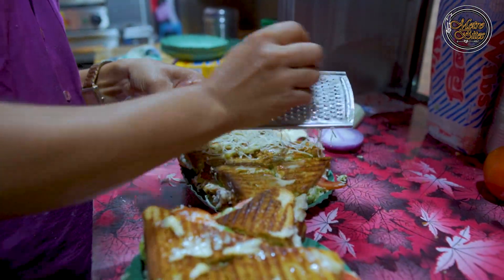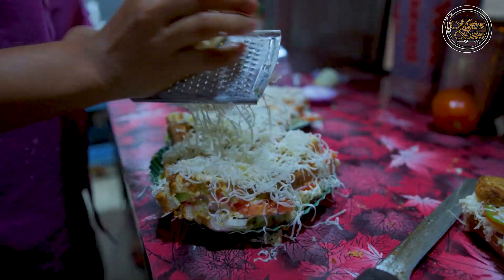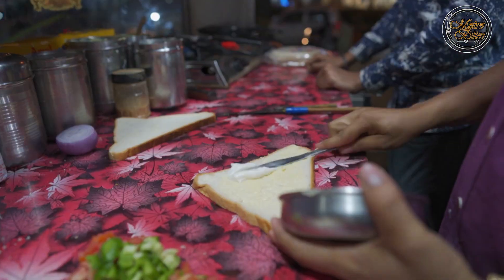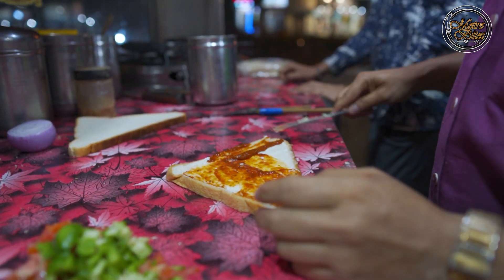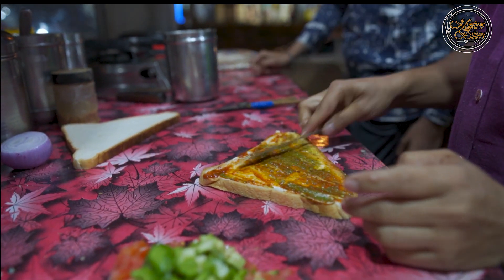Every day we use 4-5 kg of bread and 2-5 kg here. We use Amul butter, mayonnaise, and pizza sauce. We put chutney on which side we have placed the sandwich.